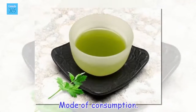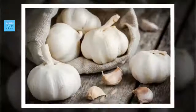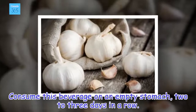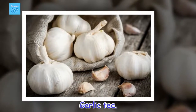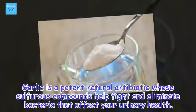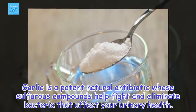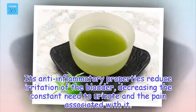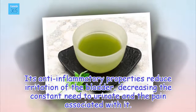Mode of consumption: Consume this beverage on an empty stomach, 2 to 3 days in a row. Garlic tea. Garlic is a potent natural antibiotic whose sulfurous compounds help fight and eliminate bacteria that affect your urinary health. Its anti-inflammatory properties reduce irritation of the bladder, decreasing the constant need to urinate and the pain associated with it.